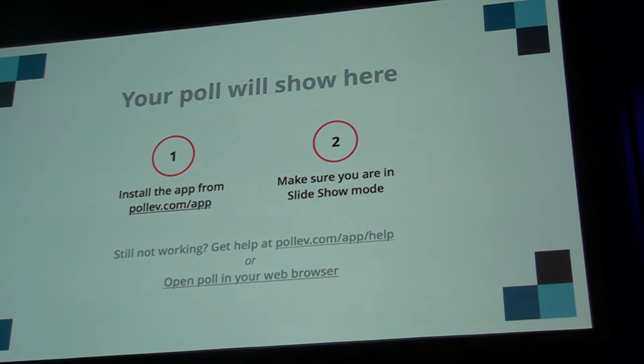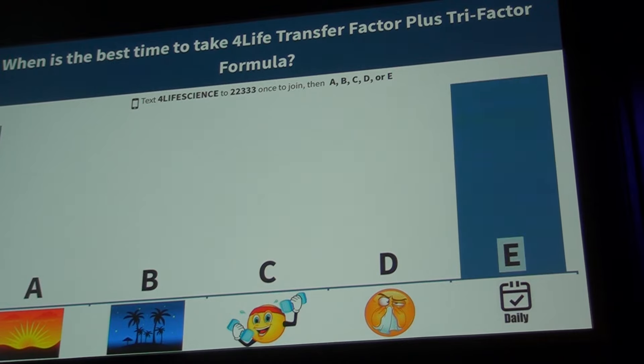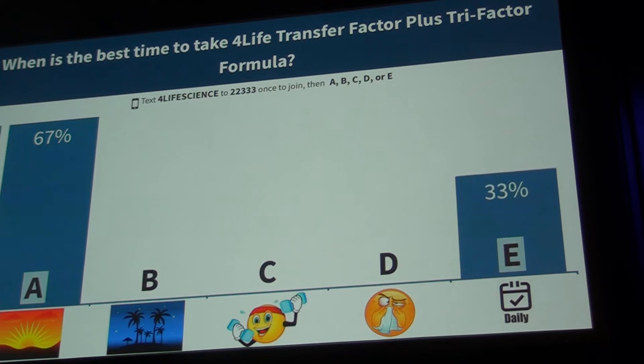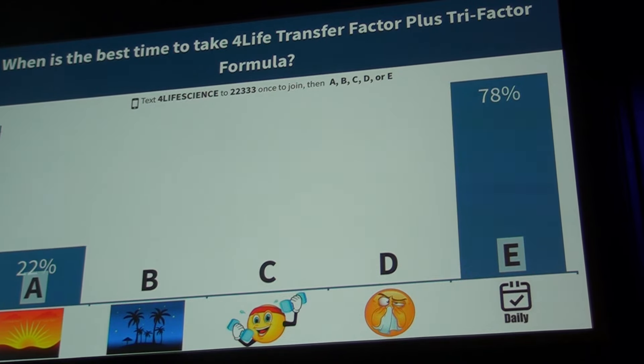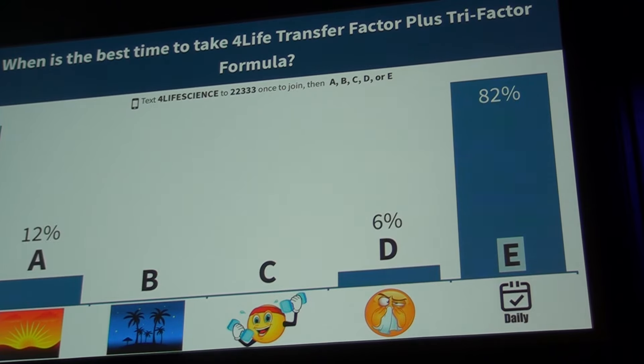Let's take a poll: when is the best time to take Transfer Factor Plus? A — in the morning, B — at night, C — when you're healthy, D — when you're not feeling fantastic, or E — daily. The answer is E, daily. That's the optimal answer. You can take it whenever you want, as long as you take it on a consistent basis. The ingredients have the benefit of helping your immune system continue on a daily process.